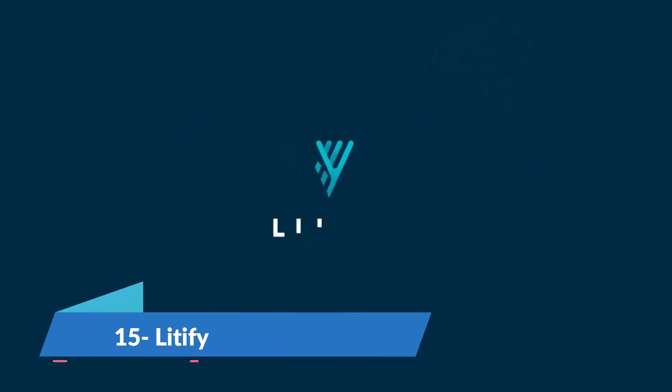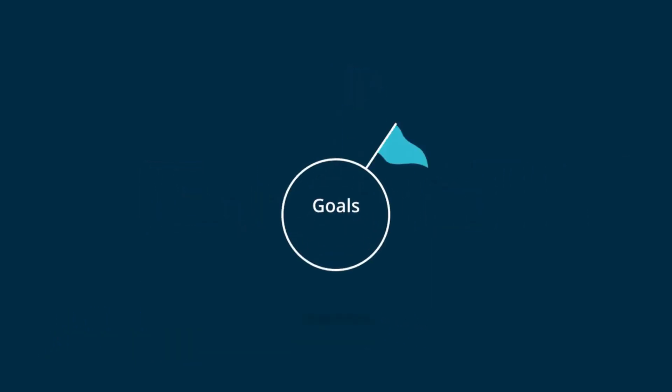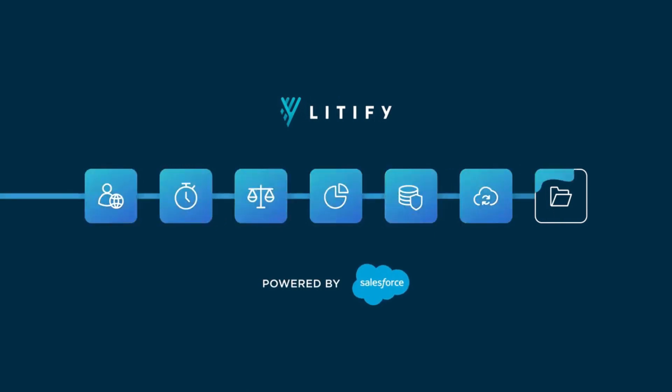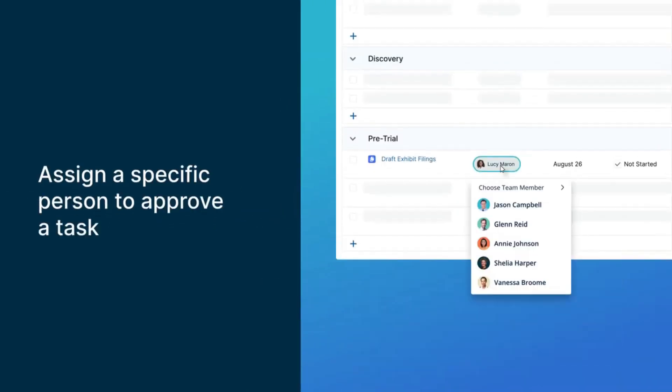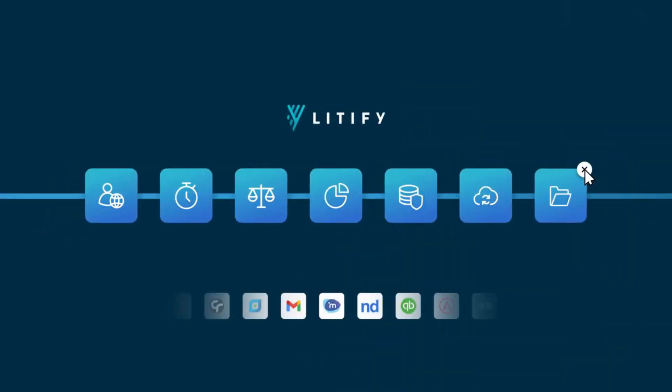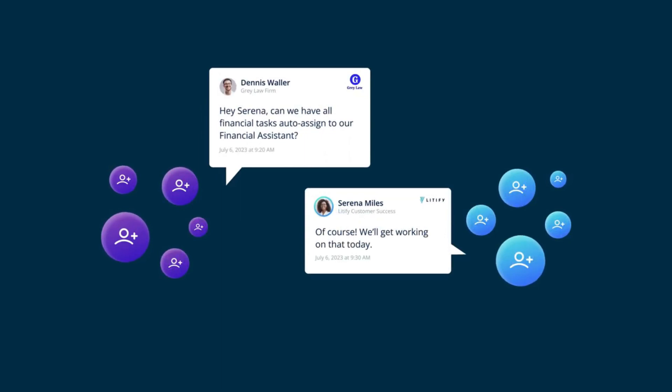Litify is a fully integrated SaaS platform built for law firms and legal teams. Their practice management software combines legal case and matter management, document generation and management, intake and reporting to help law firms run more efficiently. It has a custom pricing plan so it depends on individual needs and use cases.